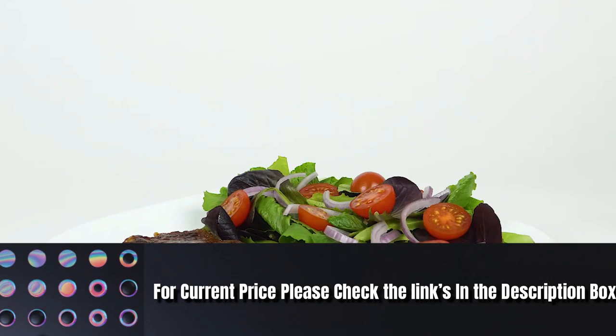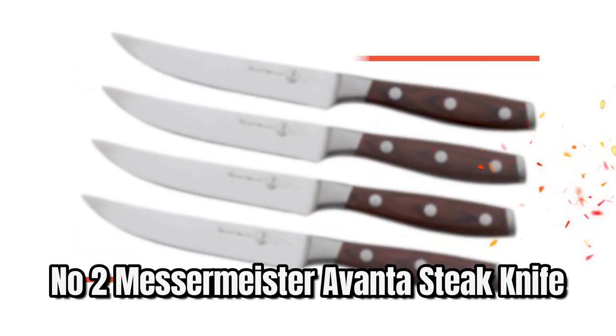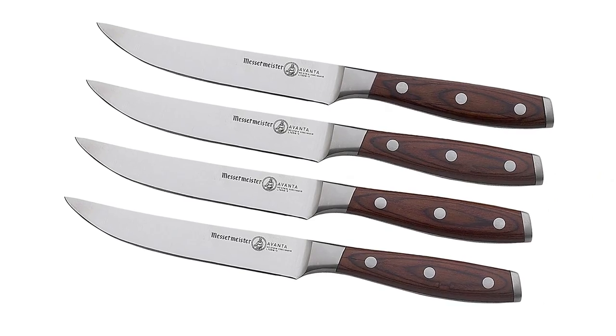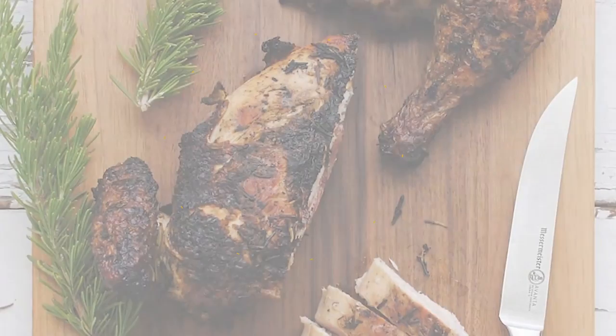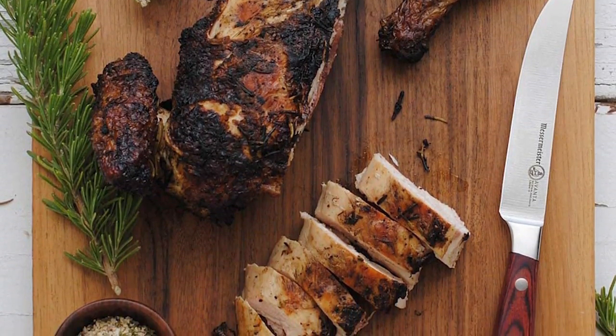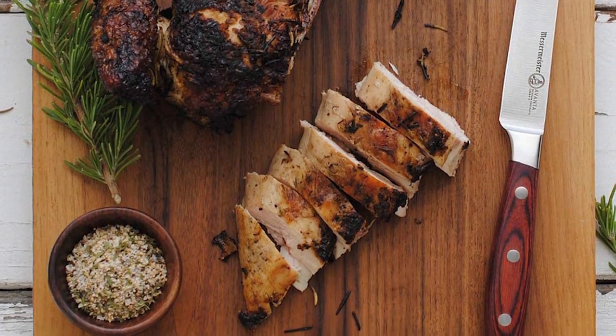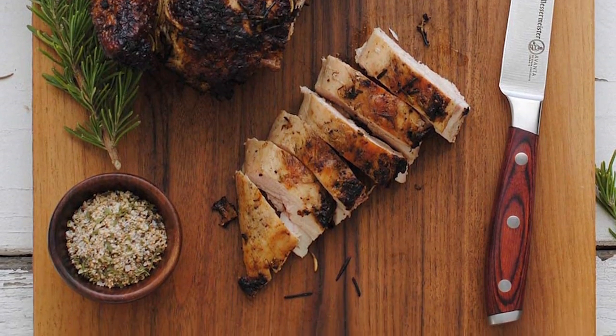For current price, please check the links in the description box. Number two: Measure Meister Eventistic knives. These knives were developed for one of the leading culinary schools in North America and designed with uncompromising attention to detail. The knives feature rounded stainless steel handles that offer style, comfort, and durability.